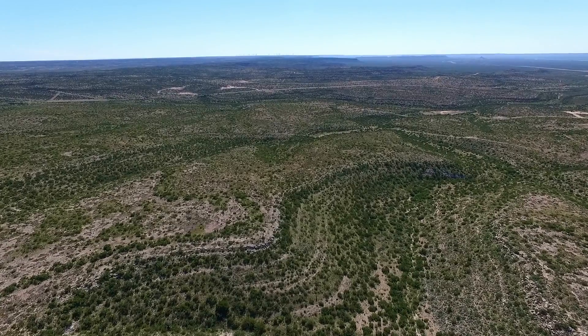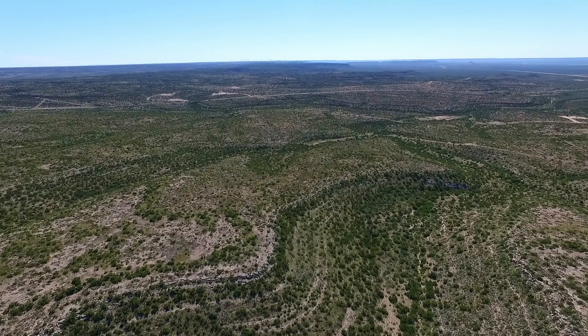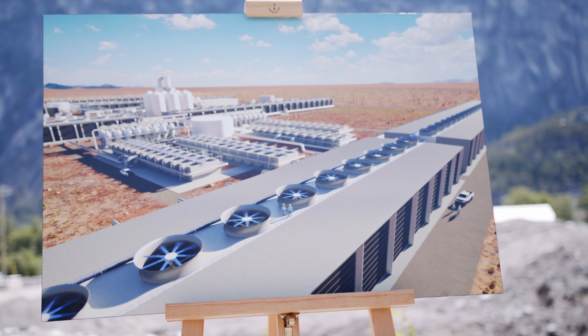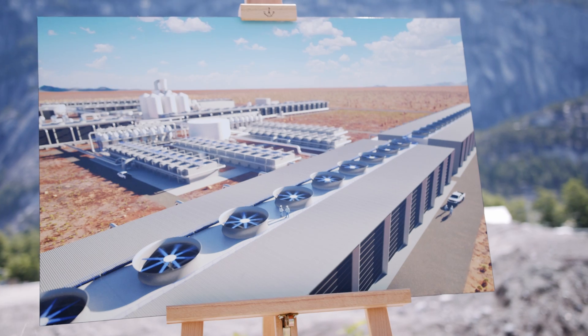In the United States, we're working with our development partner 1.5 to build the world's largest commercial DAC facility. It will capture a million tons of CO2 per year — that's the equivalent of 40 million trees worth of CO2 capture.